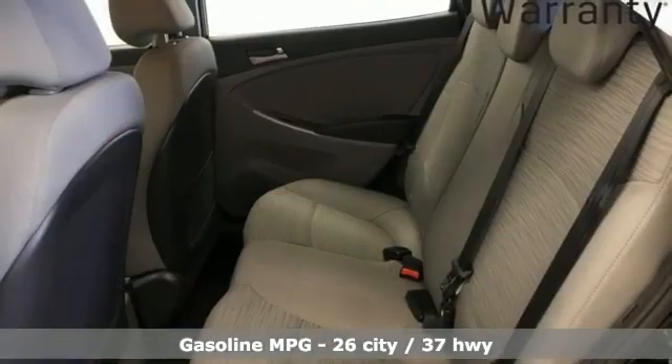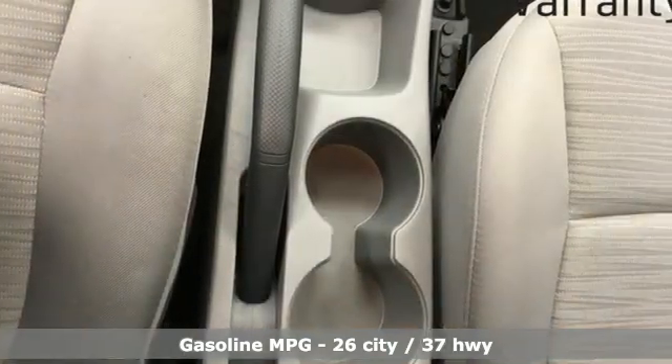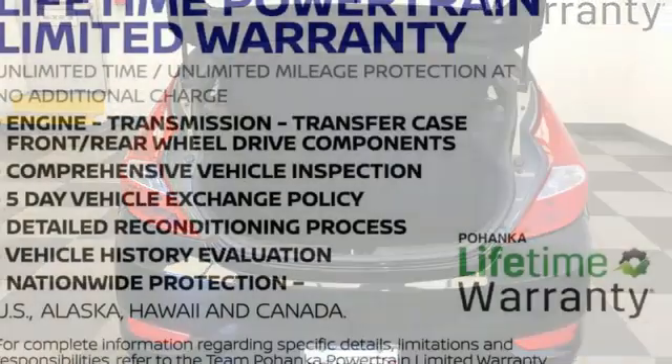AM-FM satellite radio, USB port, manual tilting steering column, power heated mirrors, air conditioning, automatic transmission, gas pressurized shocks, and I-4 engine.